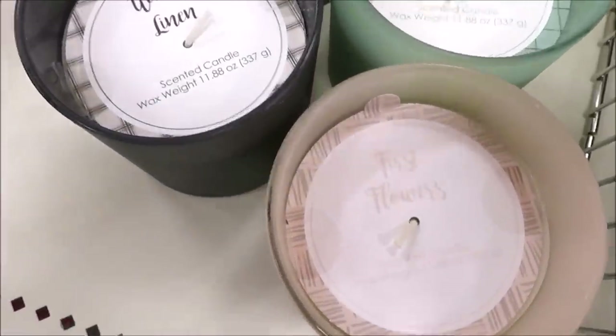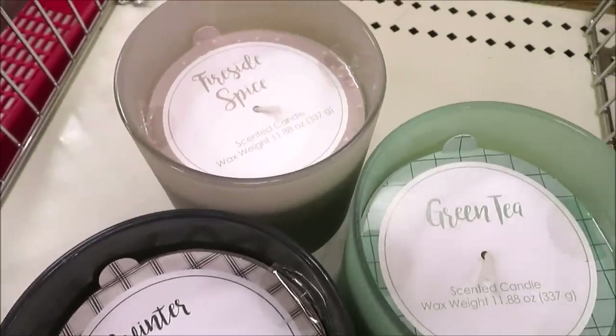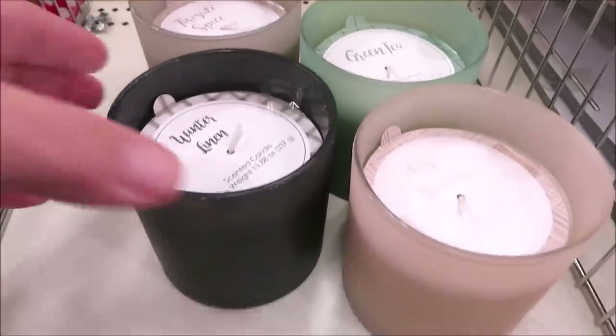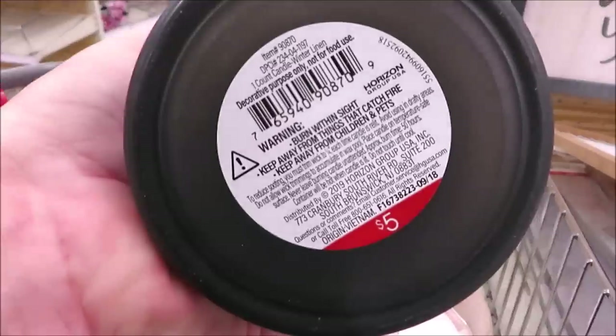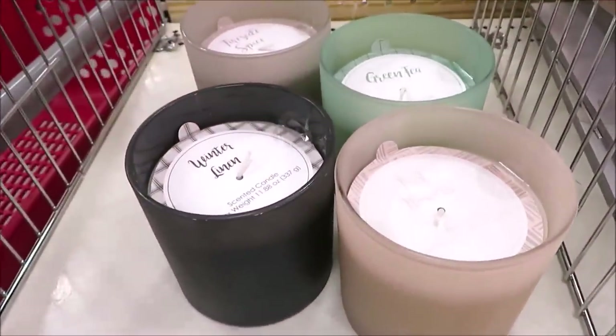They're also putting out some very large candles in four different scents — gray, navy, green, and pale pink. These are very large; it's not coming across on camera but trust me they're bigger than in years past, and these are five dollars a piece.